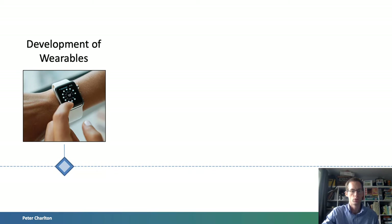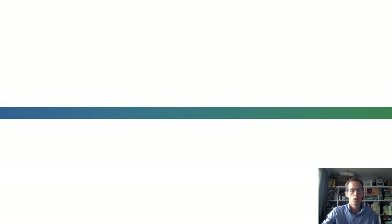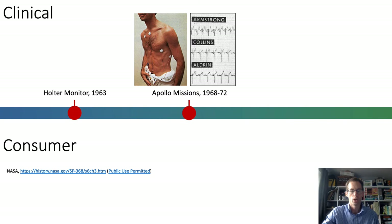The development of wearables has taken place in two arenas: clinical and consumer settings. Clinical wearables have been primarily focused on ECG monitoring to diagnose heart problems. Holter monitors entered production in the early 1960s, allowing ECG data to be recorded for retrospective review. By the late 1960s, data from wearables were transmitted from the Apollo missions back to Earth for near real-time review.